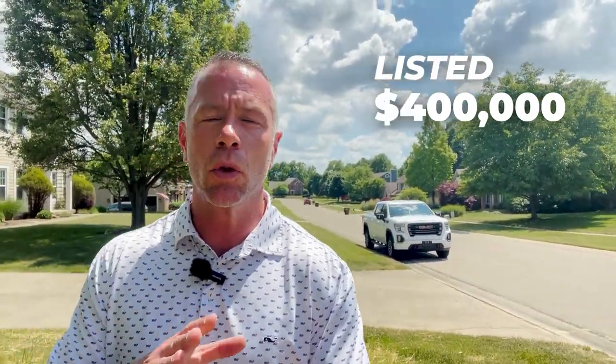Stop number two, and we are now on Patent Drive. This house was only on the market for 35 days. It sold in October of 2022. It listed at $400,000 and it sold for $417,000, which is about 104% of list price. Conventional financing on this one.